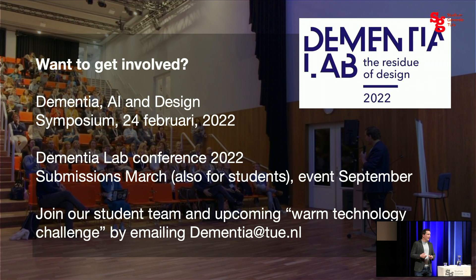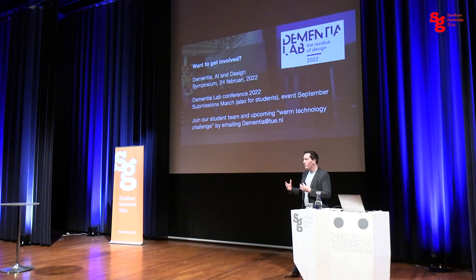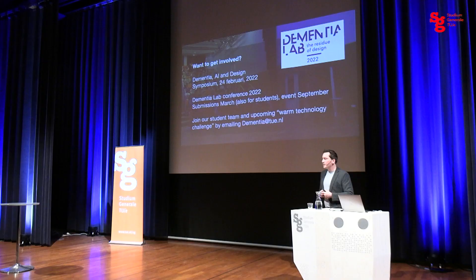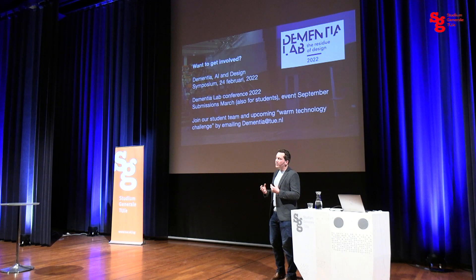We also co-organize a conference in September 2022, with submission deadlines for student or academic work in March. We really want to encourage students to show their work there with other researchers from around the world — get in touch if you have something to share, even something very small you did at home. And we're going to launch a student team on this topic of Warm Technology, as well as a Warm Technology challenge. If you have interest in that, we are still setting it up, but do contact us at dementia@tue.nl.